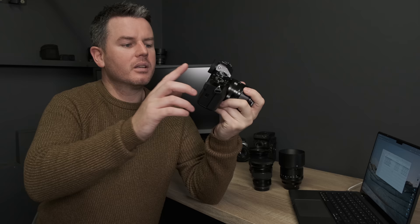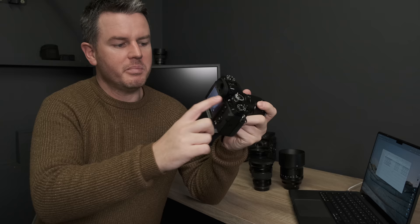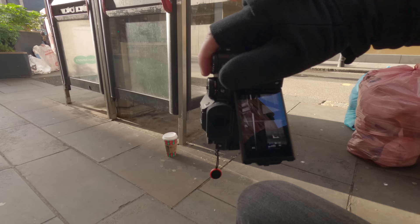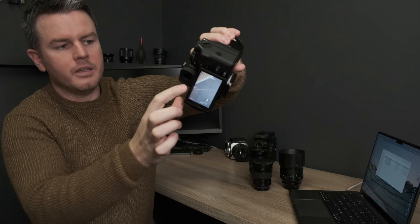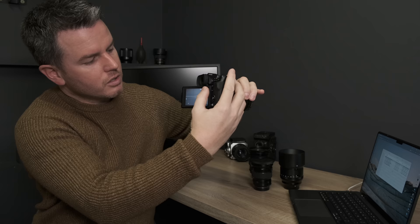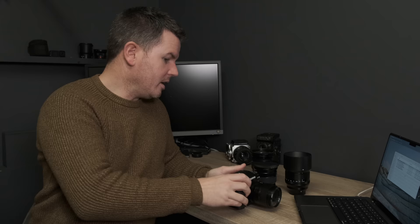The joystick on the XH2 is positioned higher up, which I prefer — same as my Nikon Z7. I did notice when shooting portrait orientation for street photography, my thumb was touching the top of the screen and moving the focal point. You have to be careful, or just turn the touch screen off. I don't notice that issue on the XT3, but it's something to be aware of.